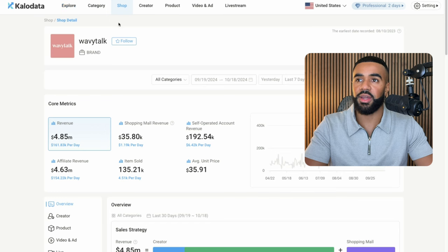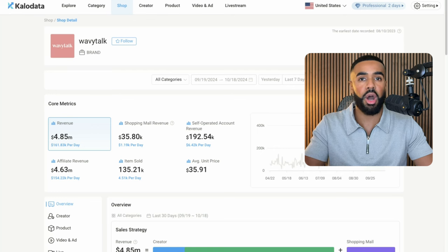So let's have a look at their numbers. Here we are inside of Callow Data. This is a TikTok analytics tool. We can see that Wavy Talk has done $4.8 million in revenue in the last 30 days, which is crazy. This is not a big e-commerce business that has huge celebrities backing them. This is an e-commerce business that's primarily focusing on TikTok Shop, and they're doing an extremely good job at leveraging the platform and really growing exponentially every single month. There are honestly really good insights that I picked up for myself that I'm going to be leveraging for the e-commerce businesses that I work with.